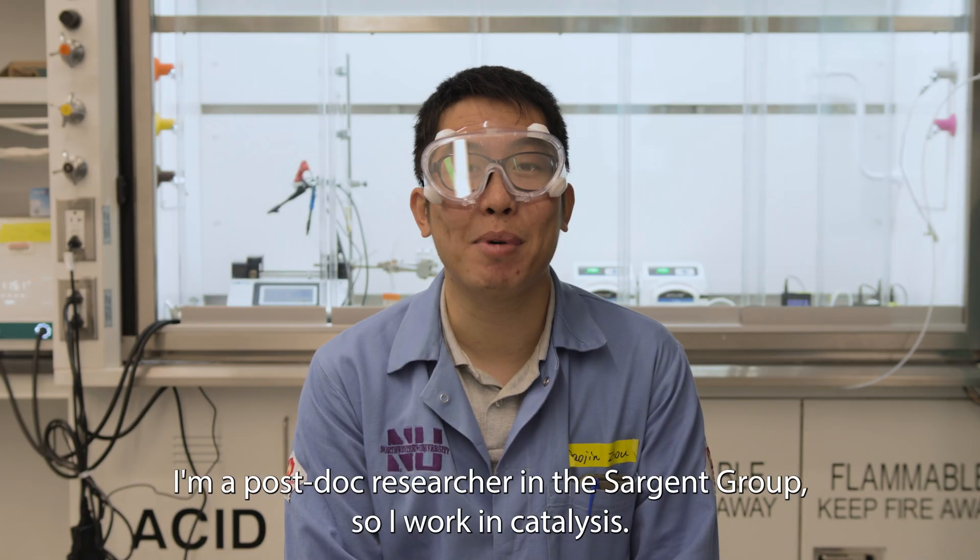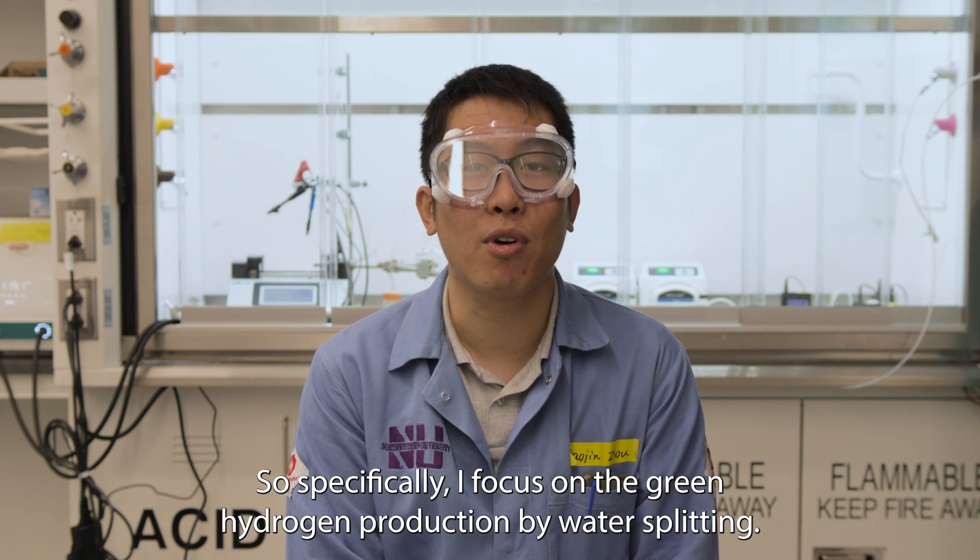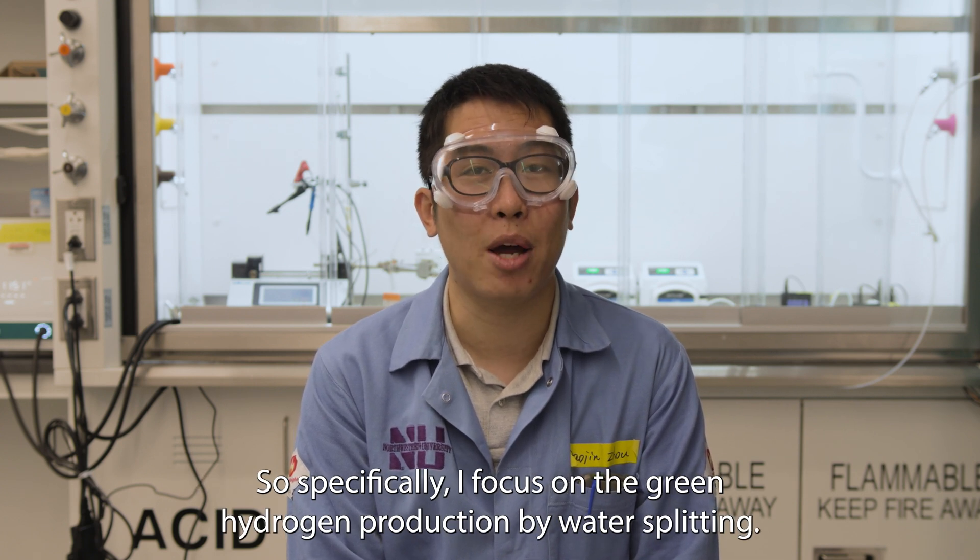Hi everyone, this is Dal Jin. I'm a postdoc researcher in the Sargent group. I work in catalysis — specifically, I focus on green hydrogen production by water splitting.